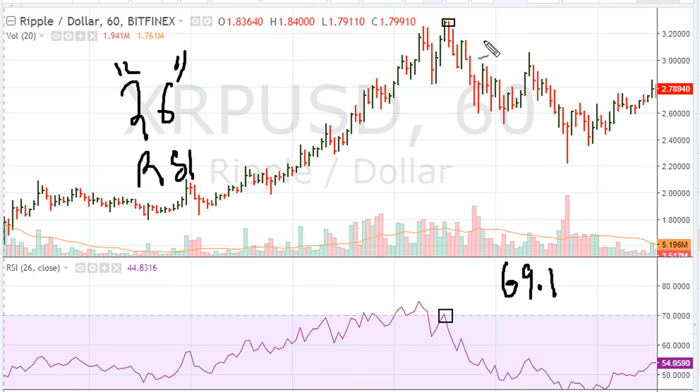That was a red flag. There's also another reason: negative divergence, where we see the stock make an improvement on an hour-to-hour closing basis, and then we see the RSI make a lower high. That negative divergence was also another red flag, and you can see this is around the intraday highs of about $3.30.